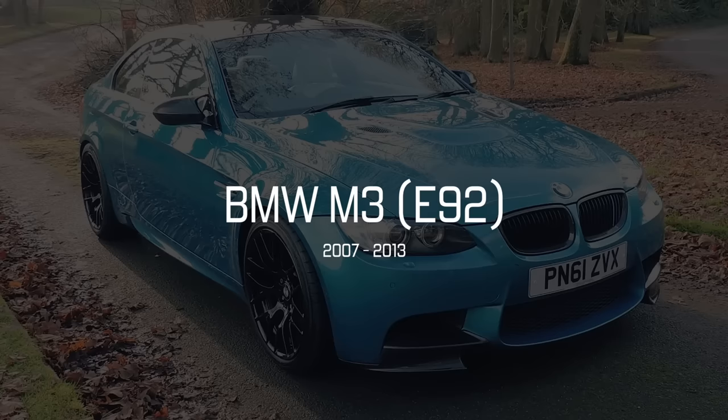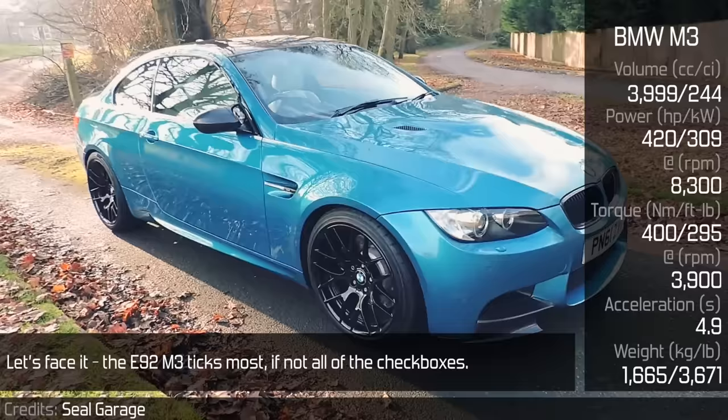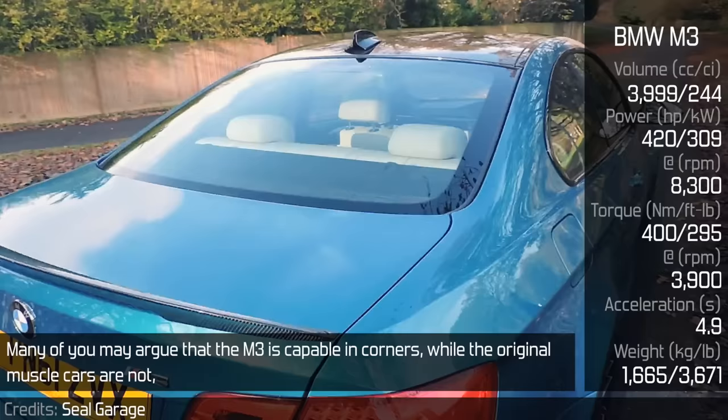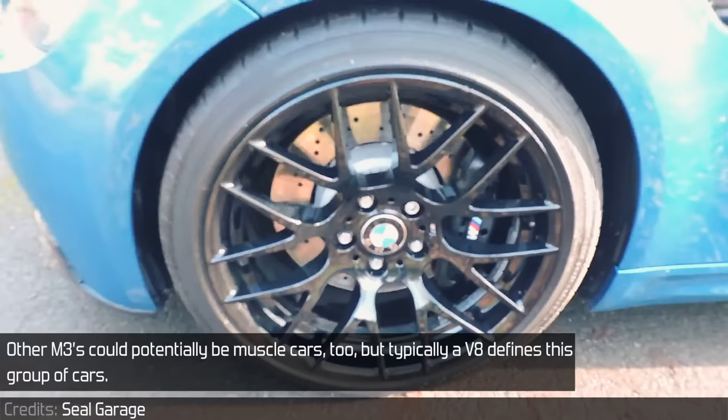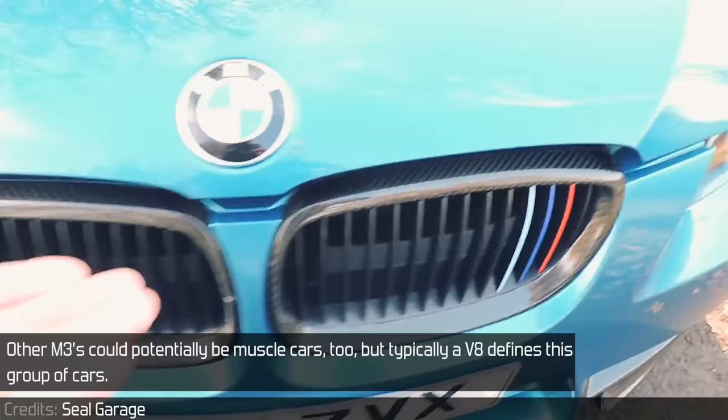Let's face it, the E92 M3 ticks most if not all of the checkboxes. Many of you may argue that the M3 is capable in corners while the original muscle cars are not, but the definition does not mention straight-line acceleration only. Other M3s could potentially be muscle cars too, but typically a V8 defines this group of cars.